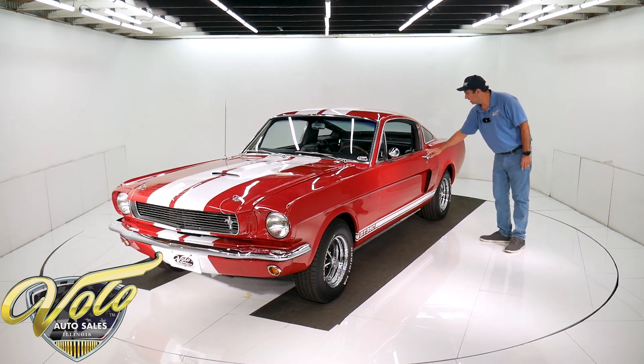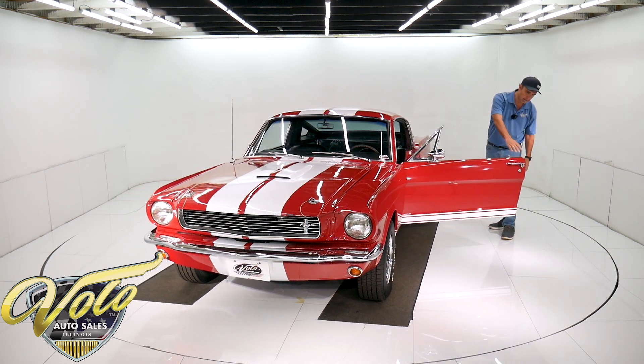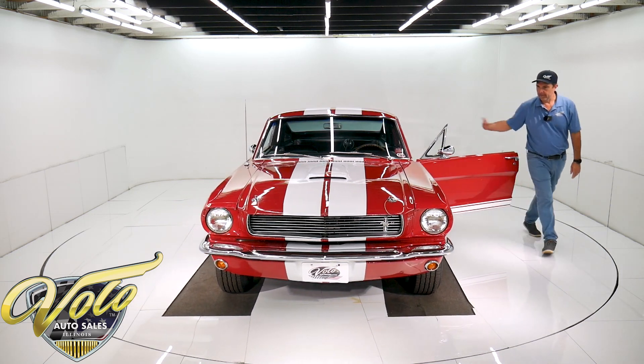Doors shut beautifully — it's so nice. The jams are painted up real nice. The rubber bumpers, the fuzzy seals, the weather strips, and seal plates have all been replaced.